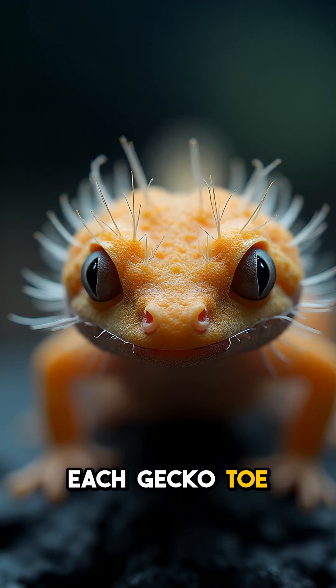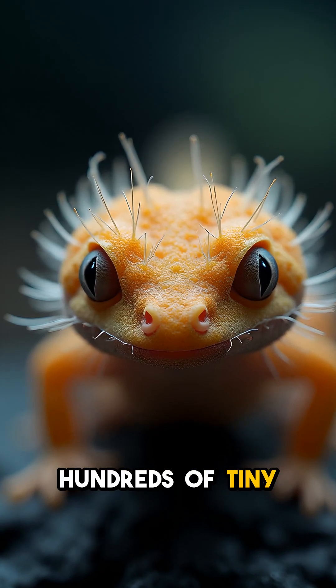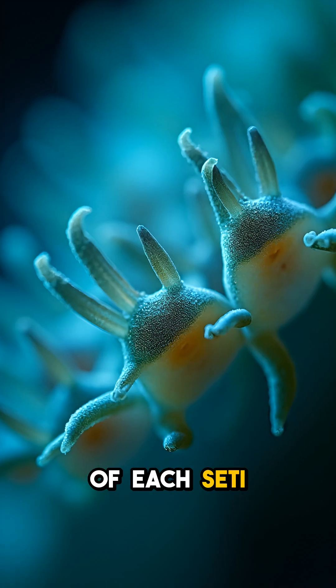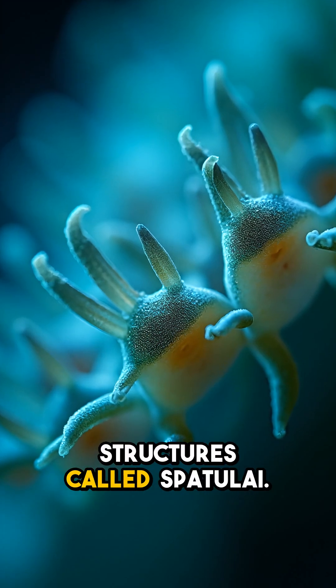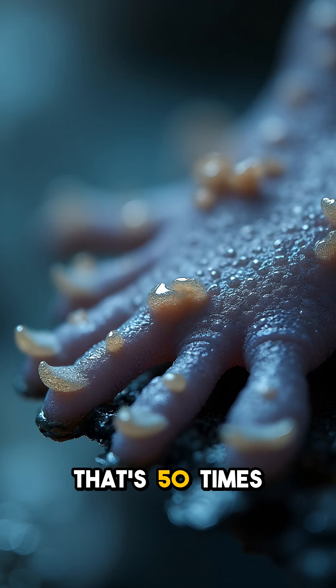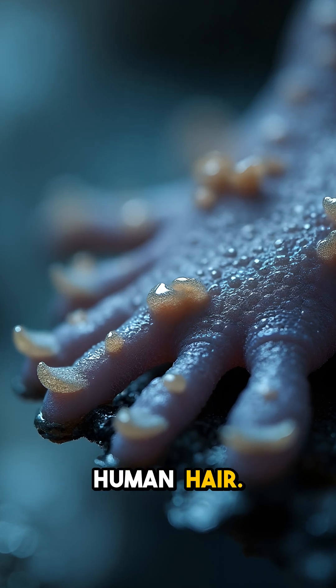Each gecko toe is covered in hundreds of tiny, hair-like structures called setae. At the end of each setae are even smaller structures called spatuli. These spatuli are only about a thousandth of a millimeter wide — that's 50 times thinner than a human hair.